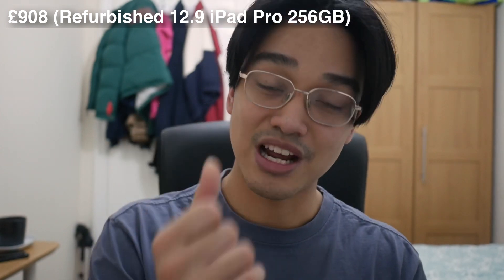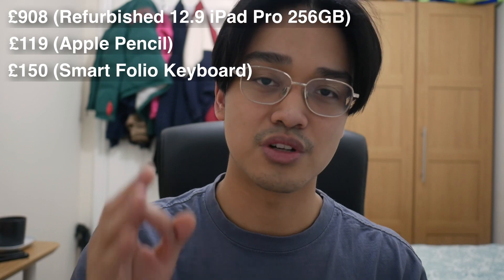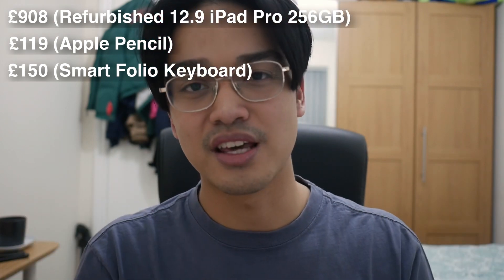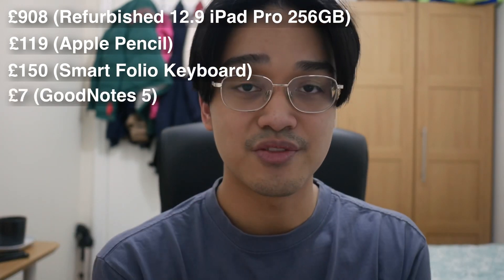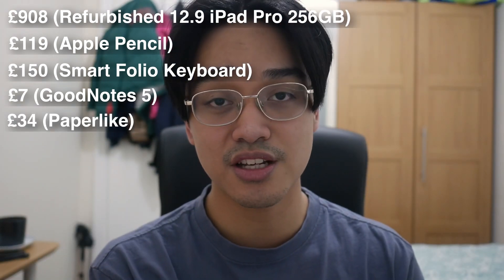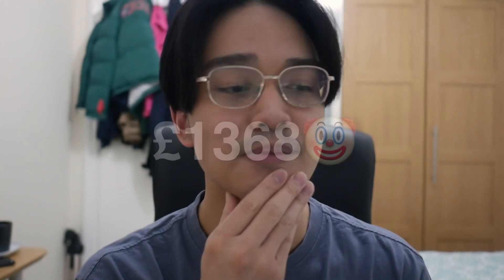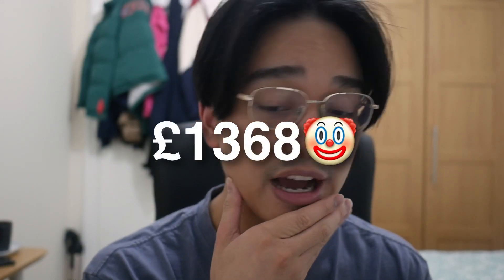I got a brand new Apple Pencil and a Smart Folio keyboard on eBay because it was cheaper. I also bought GoodNotes 5, which is my main note-taking app. I also bought the paperlike screen protector because I'd heard it was good. And all that money — oh my days.